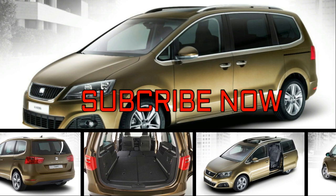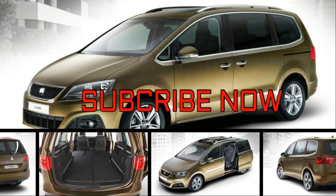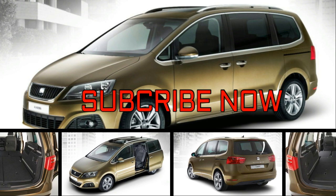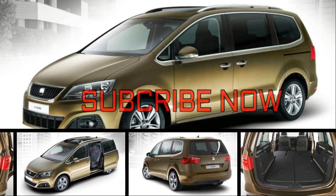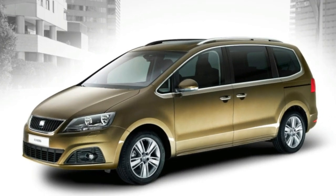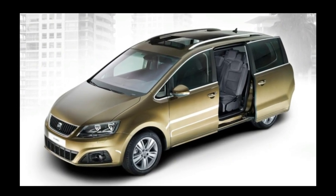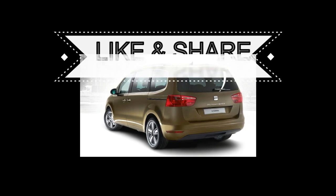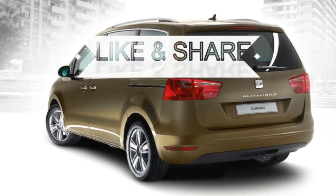The SEAT Alhambra — still resolutely a boxy MPV despite many of its rivals going all crossover these days. The Renault Grand Scenic and Peugeot 5008 in particular may have forgotten their purest people-carrier roots, but the Alhambra still stubbornly troops the colour. If you're here, you obviously consider the Alhambra to be still worth a look for you and your family, so let's get down to business.